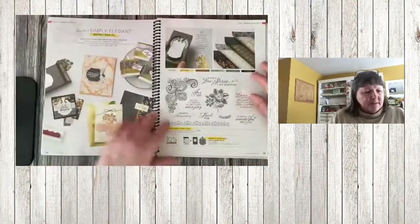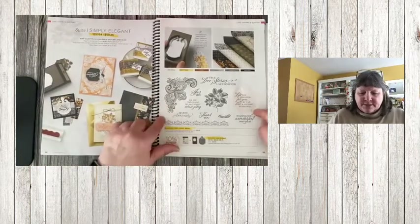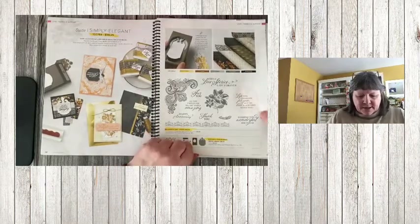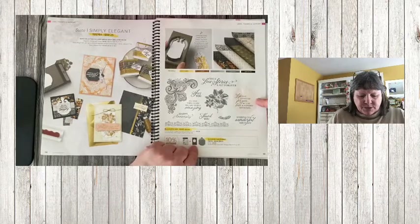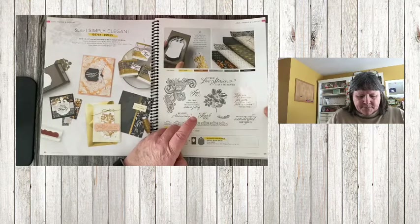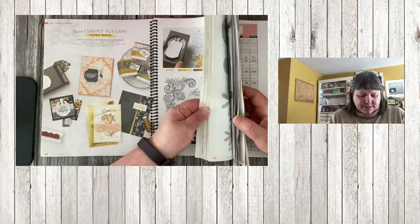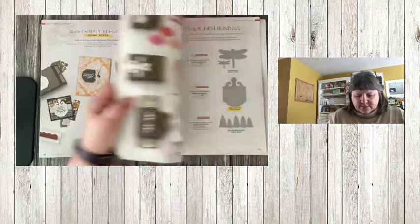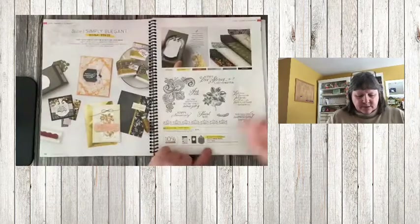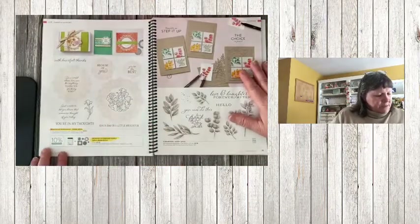Simply Elegant Sweets is retiring — the stamp set, bundle, and dies are retiring, and this gorgeous paper is going away. Checking page 147 — yes, the punch with that bundle is also retiring, so it's all going away.